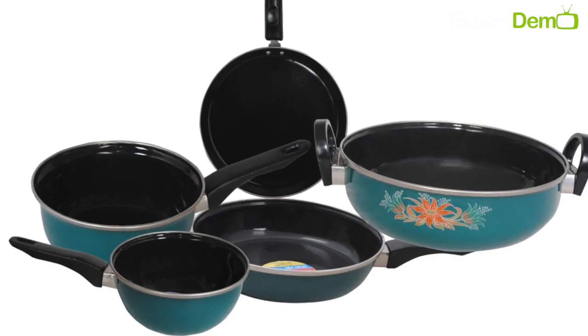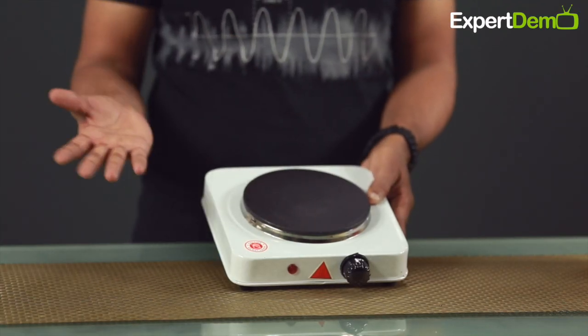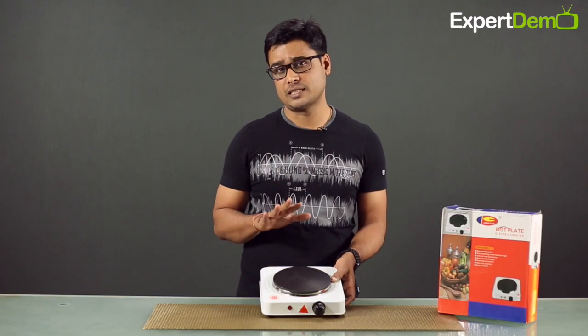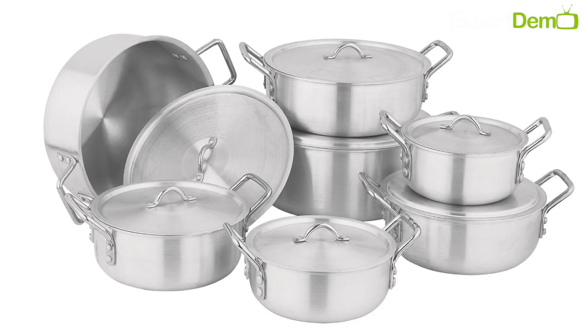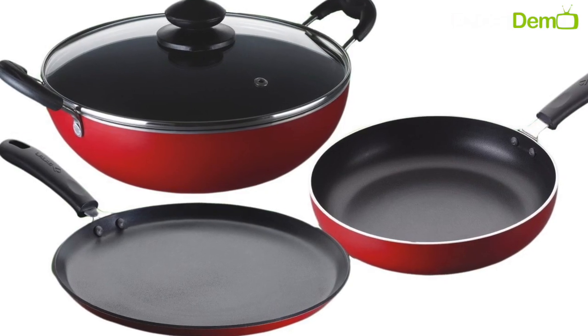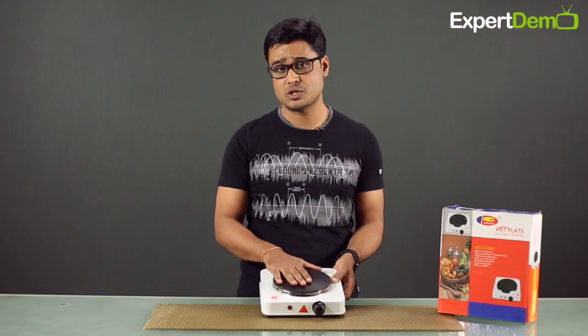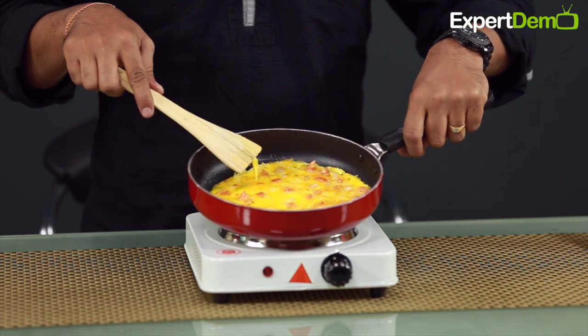Whether your cookware is induction-friendly or not, you can use it all on this. So the limitations of other appliances do not apply here. This product is versatile. You only need one thing — if it is metal, any metal, whether it is aluminum, non-stick, or stainless steel, you can use it very easily and get good heating.